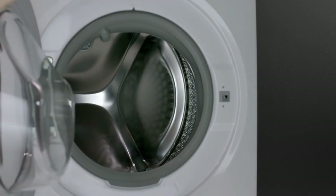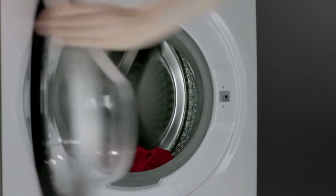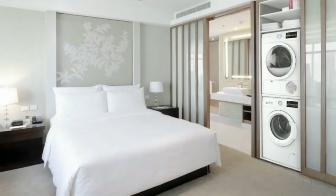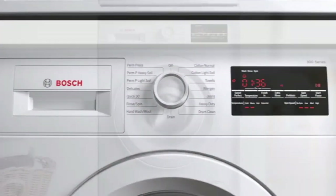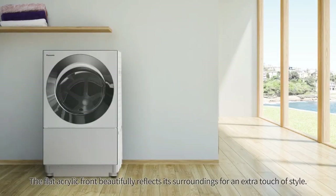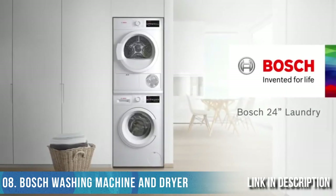Hey guys, in this video we are going to check out the 8 best washing machines and dryers available on the market right now. To make things a little easier for you, we curated a guide of everything you need to know about washer and dryer combos before you start shopping. This list is based on customer reviews. If you want more information, check the links in the description.